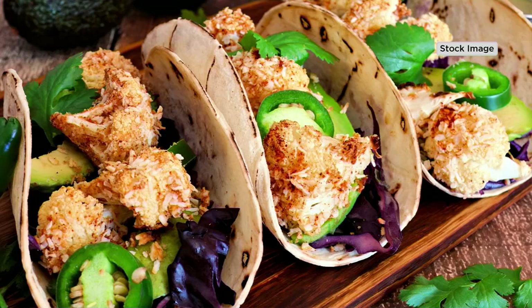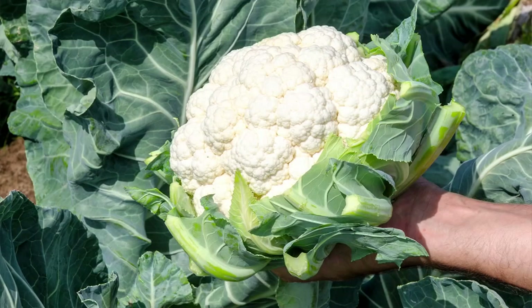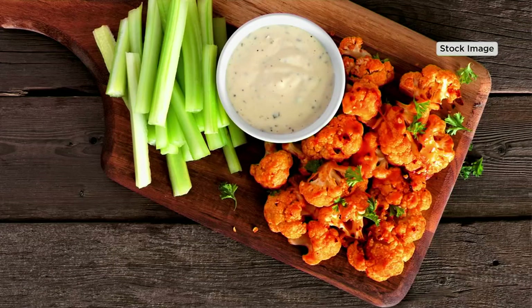So whether you live in a condo, an apartment, or a home, it doesn't matter. You can grow this in a nice big 20 to 24 inch pot and you can end up with all this gorgeous cauliflower. Let's go to Derek because I think Derek's going to tell us all about that.